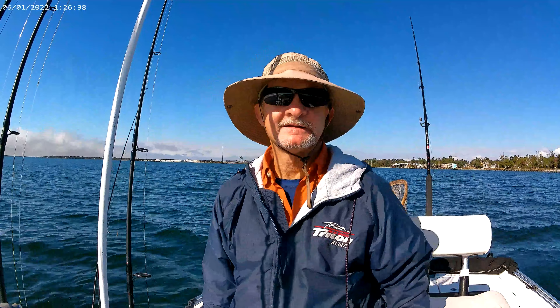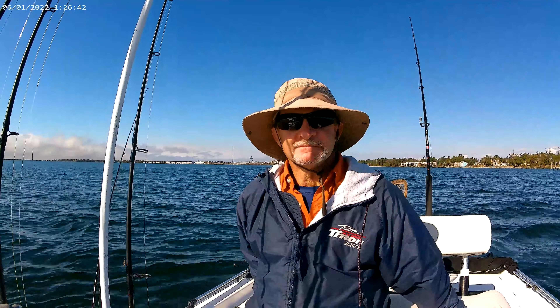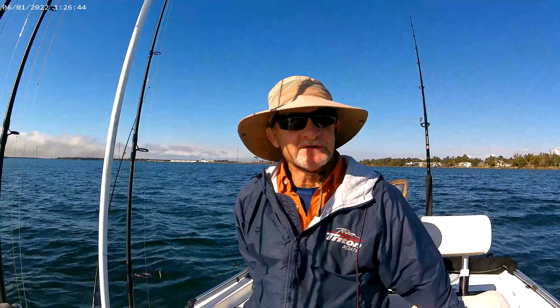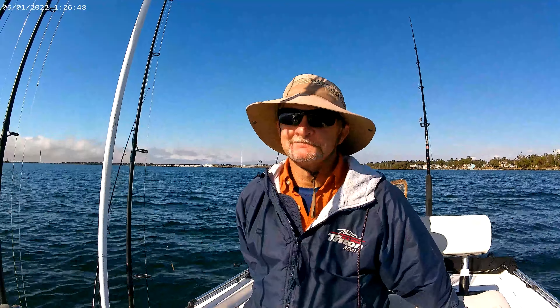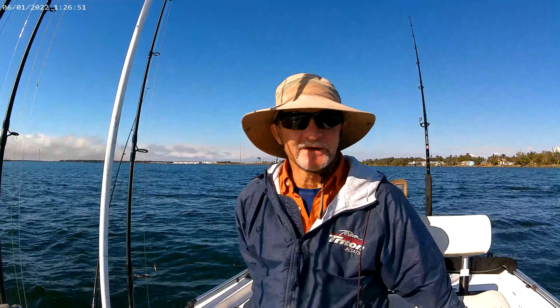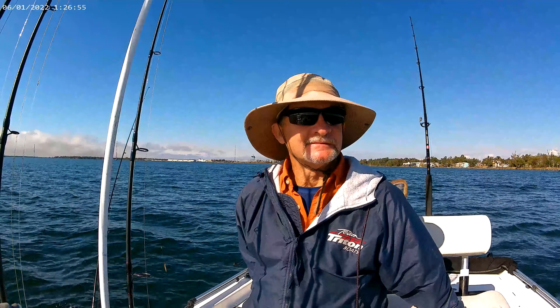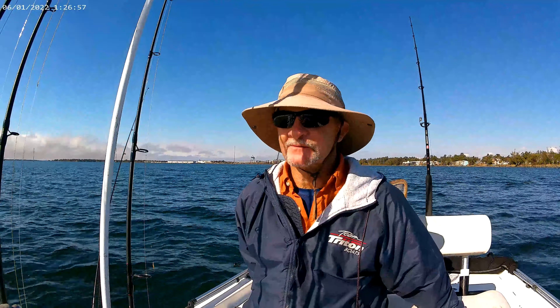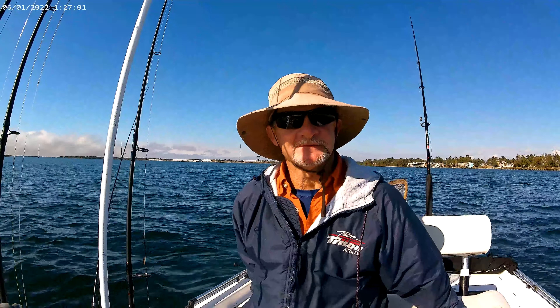I'm going to call it a day, go to the house, and take my wife to the beach. I'm glad you joined me for the video. If you enjoyed it, hit the subscribe button, hit the like button — if you want to get notified, ring the bell, all that good stuff. I hope you learned something and enjoyed the video. We'll see you next time. I appreciate it.